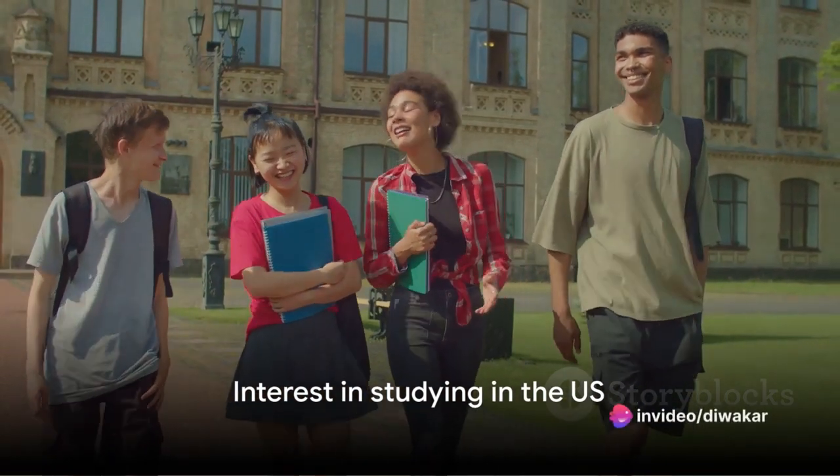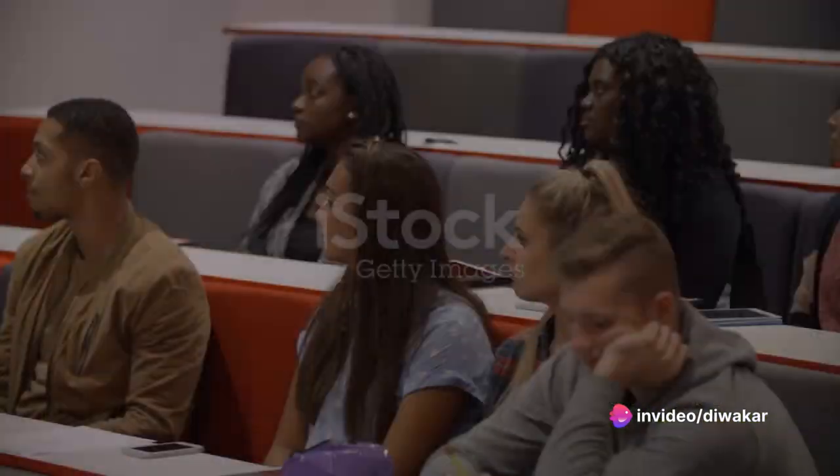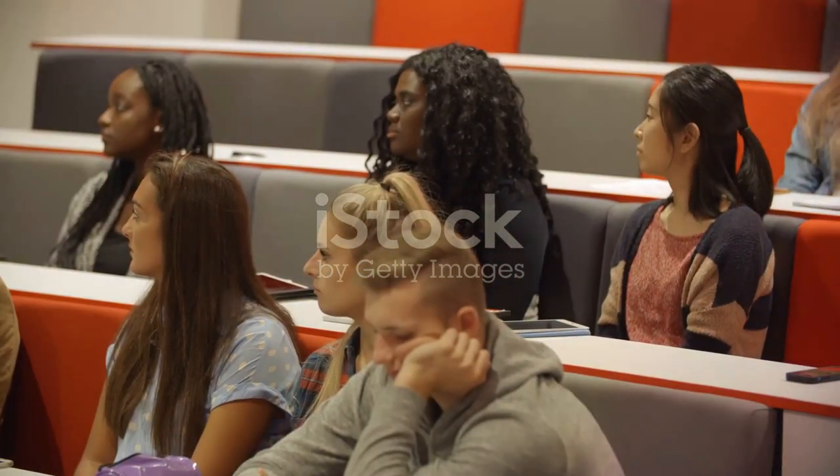Young people from around the world are interested in studying in the U.S. due to the high standards of education there. If you want to study in a university in the U.S., you can apply for an M-1 or F-1 visa, which involves three steps.